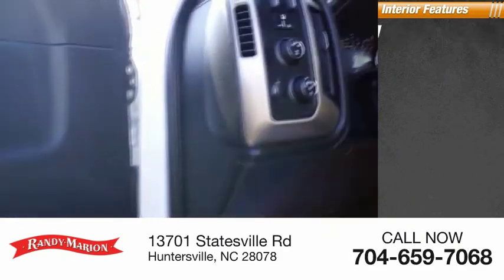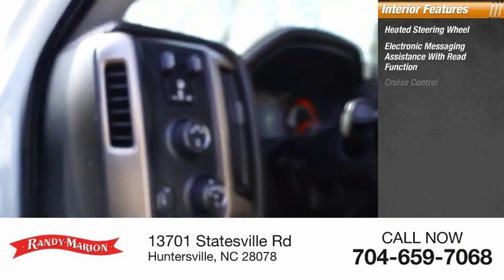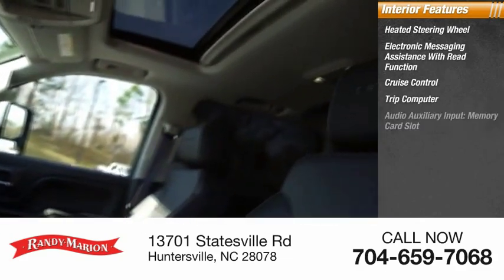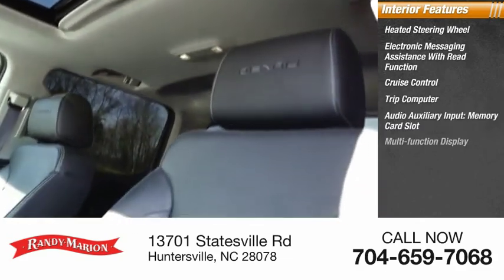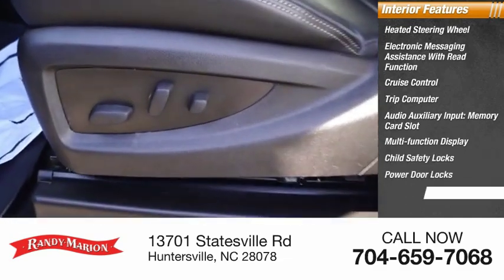Inside you'll find heated steering wheel, electronic messaging assistance with read function, cruise control, trip computer, audio auxiliary input, memory card slot, multifunction display, child safety locks, power door locks, one-touch windows.